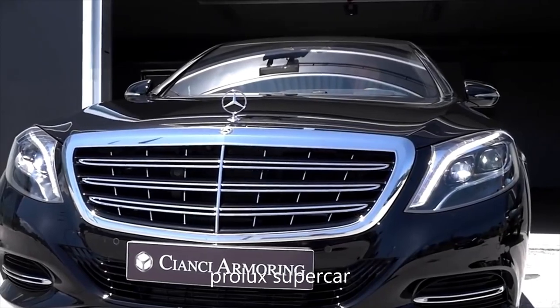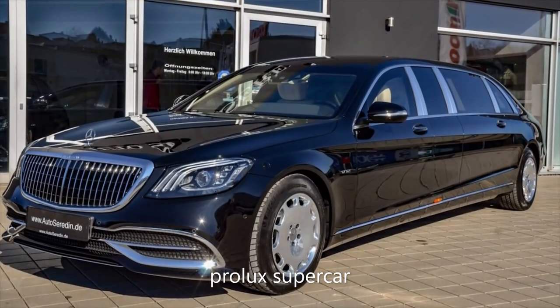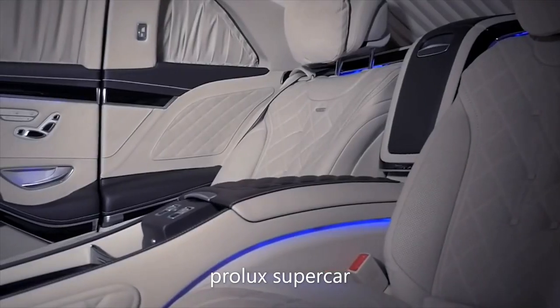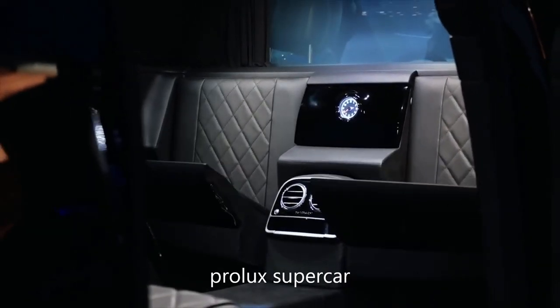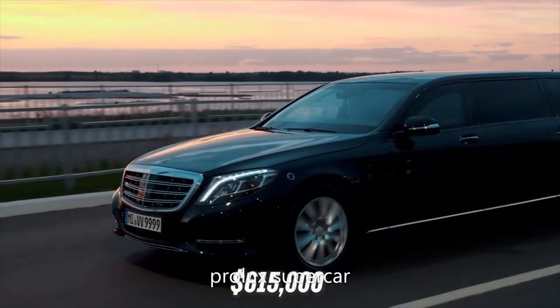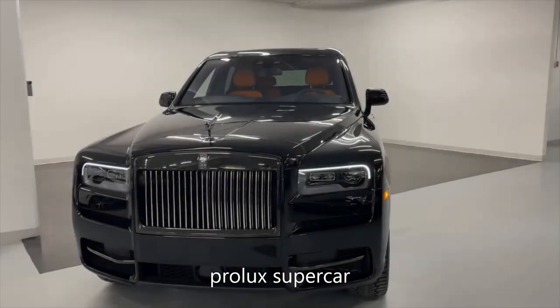Exterior-wise, apart from the stretched body, this Pullman features a redesigned vertical bar grille with a chrome mesh insert, new headlights, and plenty of smart-looking LED lighting. Inside sits a vis-à-vis seating arrangement with two forward-facing airplane-style recliners for long journeys and two rear-facing jump seats. The S650 Pullman wants for absolutely nothing, and with a price tag of $615,000, that is only to be expected.